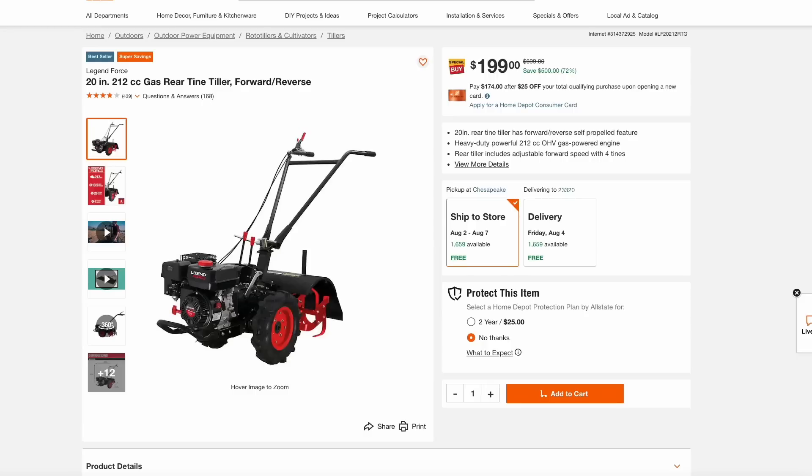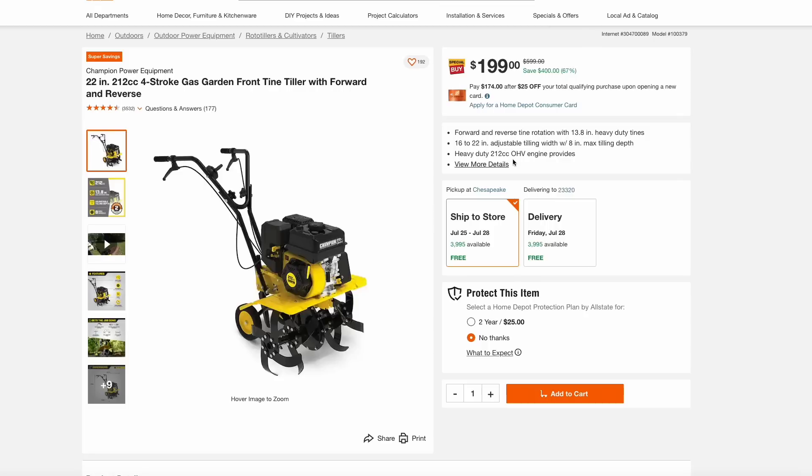Home Depot has a couple of their tillers on sale for a really deep discount. This Legend Force 20-inch gas-powered tiller is $200, originally $700 — that's $500 in savings. And this 22-inch Champion version is also $200. If you have any gardening projects to get ready for fall, or you're going to reseed your lawn this fall, one of these units is a great deal at just $200.